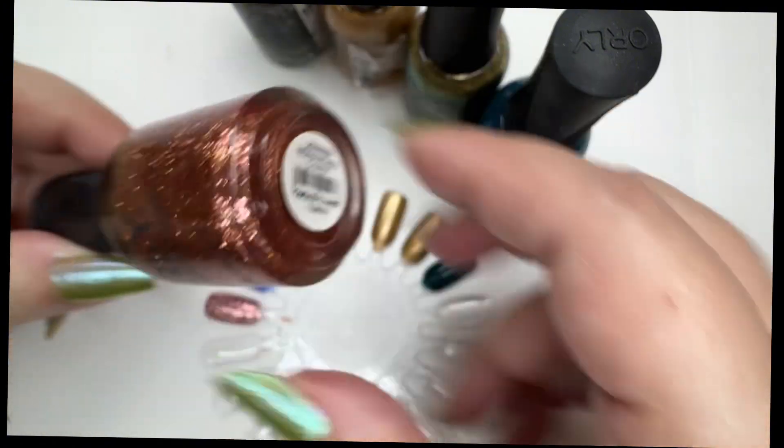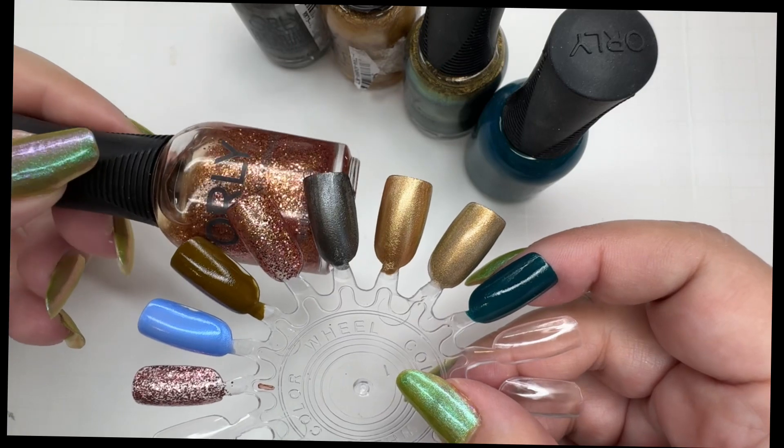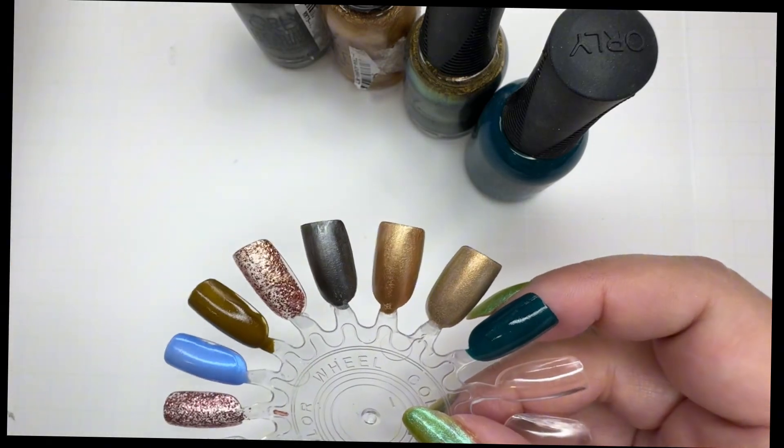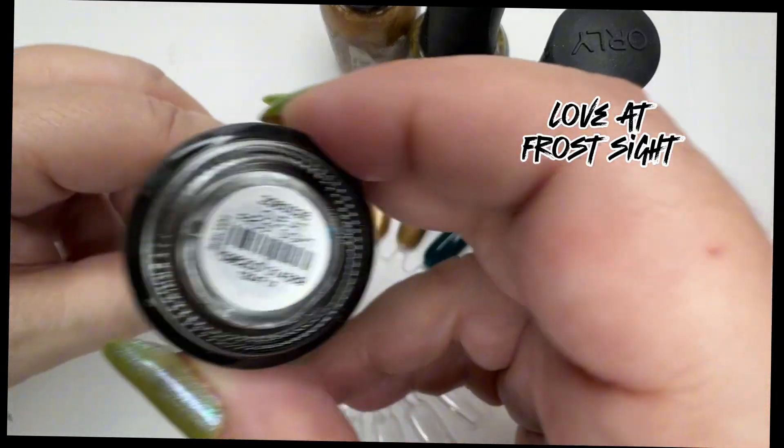I don't really need Inexhaustible Charm. I had the Orly Color Pass for a couple of years, so that's where these came from — I normally wouldn't buy this. The next one is a Breathable that my husband picked up.